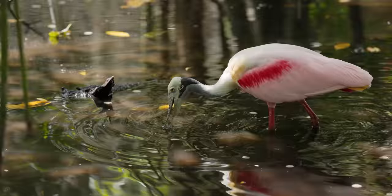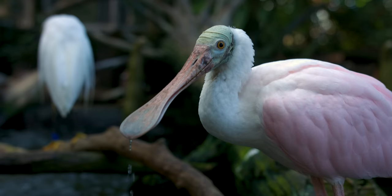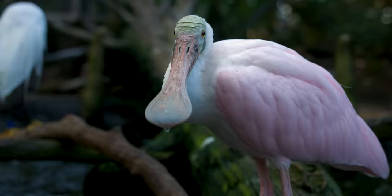To catch food, the spoonbill will hang its head down in the water and sweep its bill from side to side. This motion creates small whirlpools of water that prey gets trapped in. When the roseate spoonbill senses prey, it immediately snaps its bill shut. And voila, lunch is served.